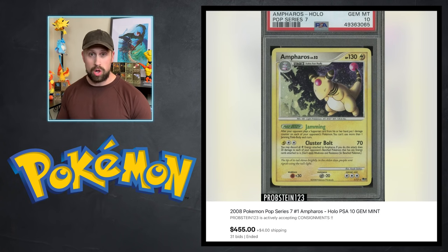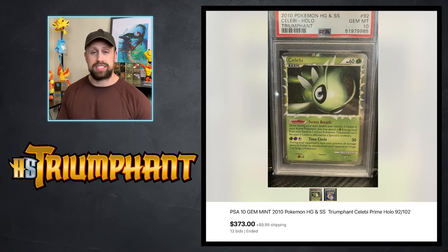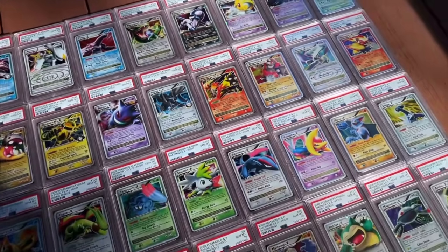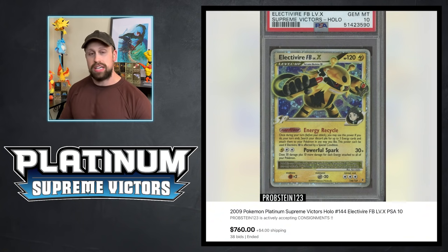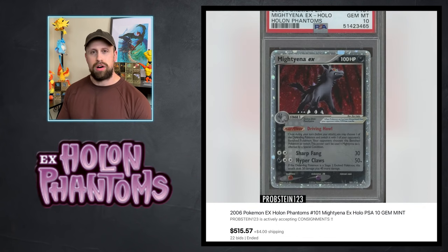Here's an awesome-looking Ampharos holo from POP Series 7 in PSA 10 that sold for $455. We have a Machamp Prime card from Triumphant set that sold for $227, and a Celebi Prime card that sold for $373 — though I'm still not a big fan of these prime cards. Up next, a couple of Level X cards: an Electivire Level X in PSA 10 that sold for $760, and a Giratina Level X in PSA 10 that sold for $2,025.